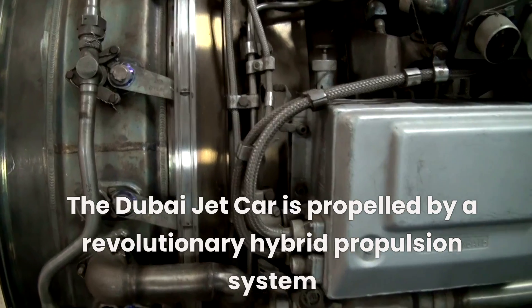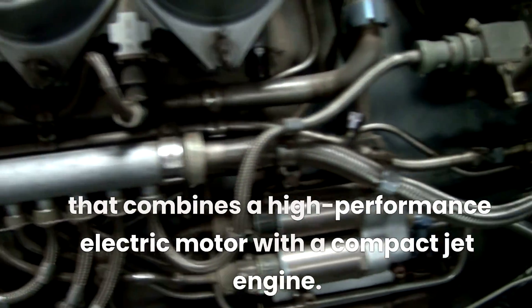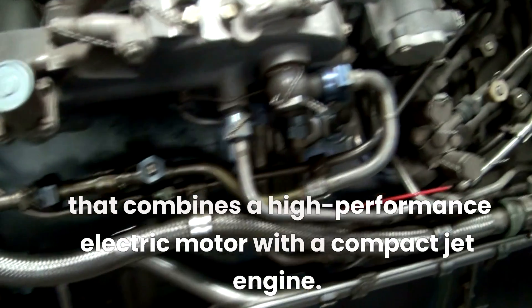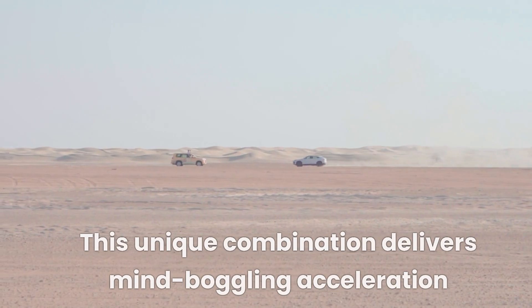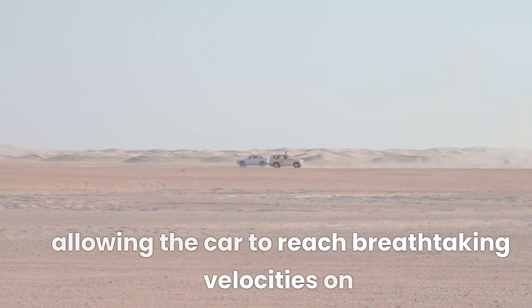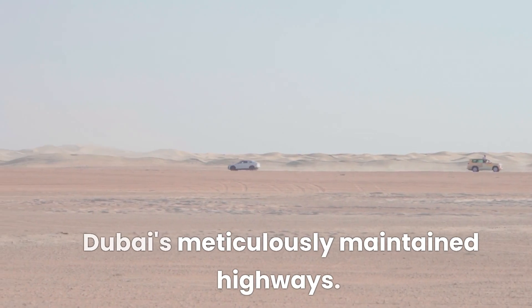The Dubai jet car is propelled by a revolutionary hybrid propulsion system that combines a high-performance electric motor with a compact jet engine. This unique combination delivers mind-boggling acceleration and top speeds that defy conventional limits, allowing the car to reach breathtaking velocities on Dubai's meticulously maintained highways.